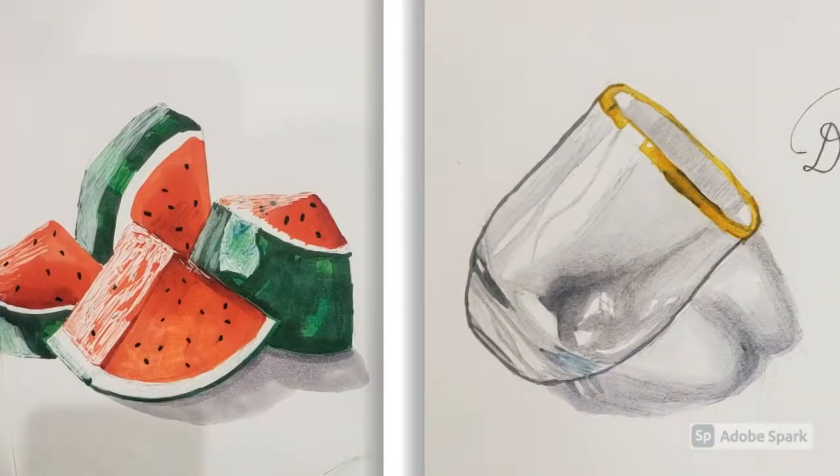Rendering, perspective, and the introduction to the Fibonacci sequence was paramount to the understanding of how to truly see what we are drawing.